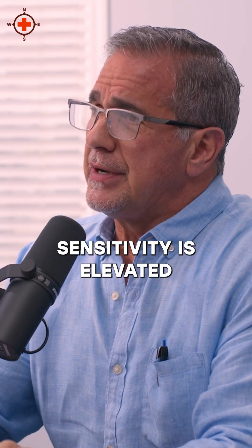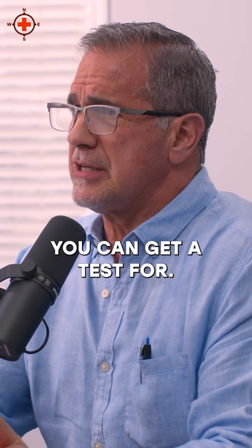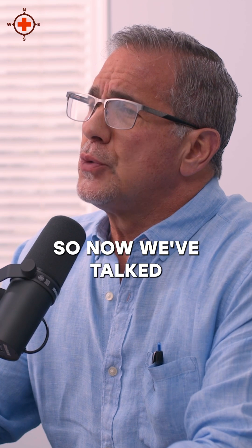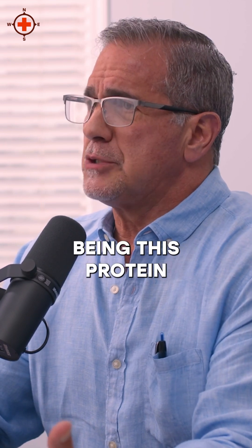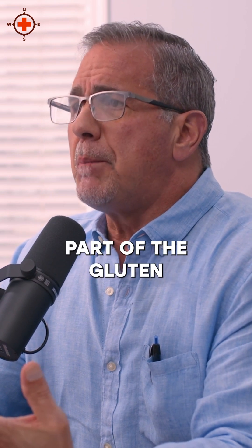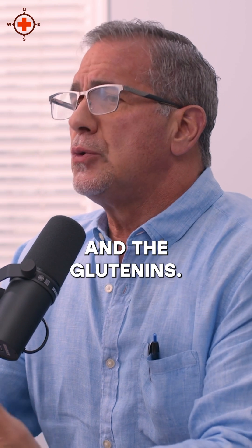The hallmark of gluten sensitivity is elevated levels of antibodies against gliadin, which you could get a test for, and we'll talk about that at the end of this podcast. So now we've talked about gluten being this protein that's in wheat, and part of the gluten is made up of these gliadins and a glutenin.